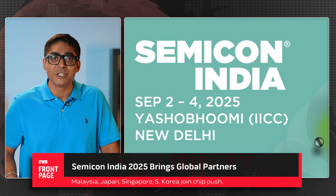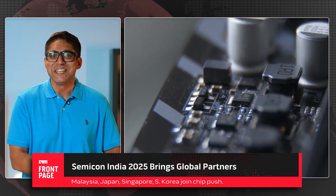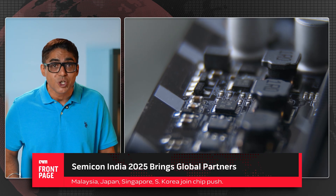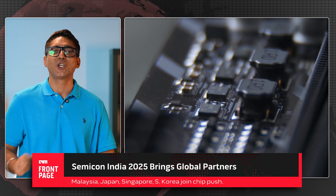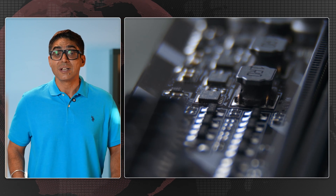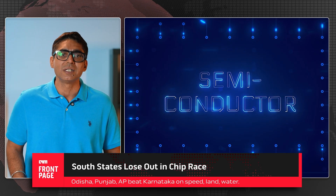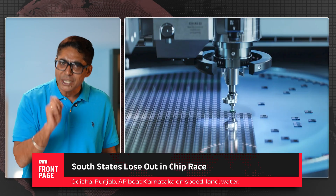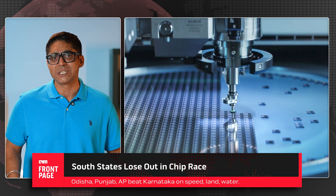These projects aren't happening in isolation. Next month, India will host Semicon India 2025 in New Delhi, with Malaysia, Japan, Singapore, and South Korea as partners. Semiconductors are not just technology — they are geopolitics. Building plants is one thing; integrating into global supply chains is what secures long-term relevance. Karnataka remains a major chip design hub, with Bengaluru home to hundreds of global semiconductor R&D centers. But manufacturing plants follow land availability, water access, state subsidies, and speed of clearances. In this round, Odisha, Punjab, and Andhra Pradesh moved faster on those fronts.